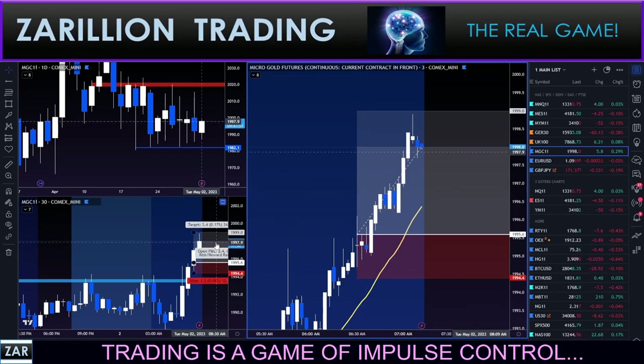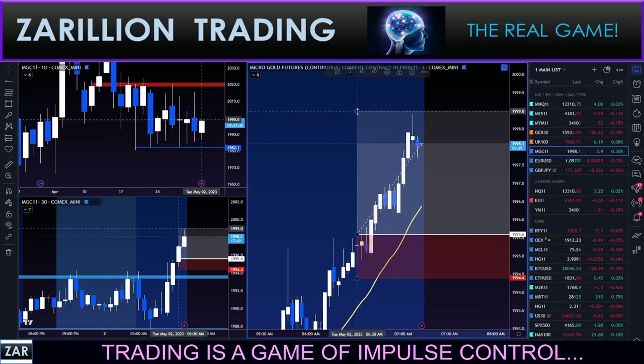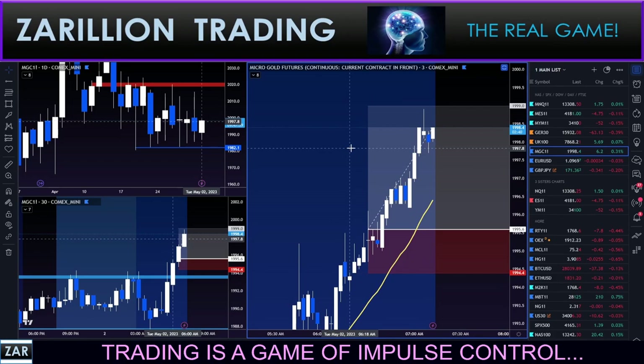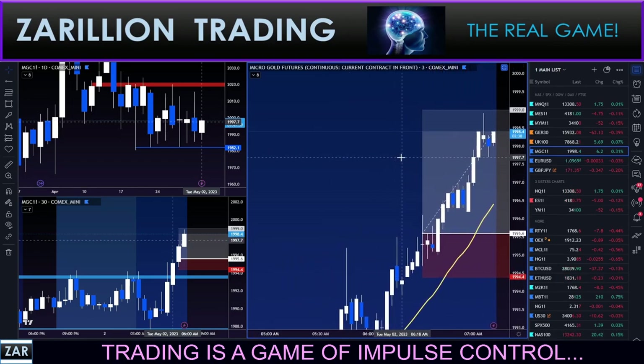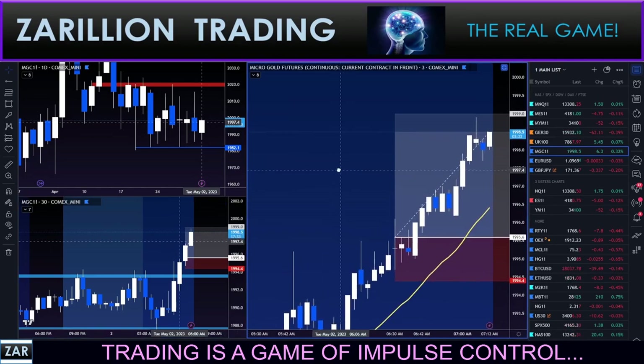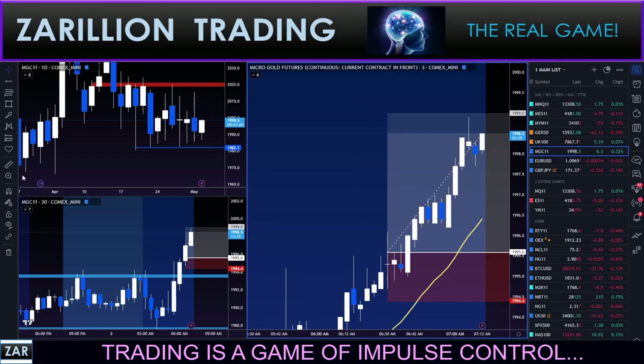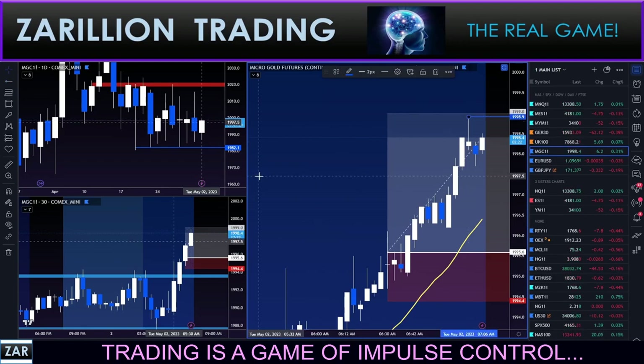Being super patient now, looking for that 33 pips - I just need it to go back to the high. Let's make another little rally attempt here, see if we can nail this thing.